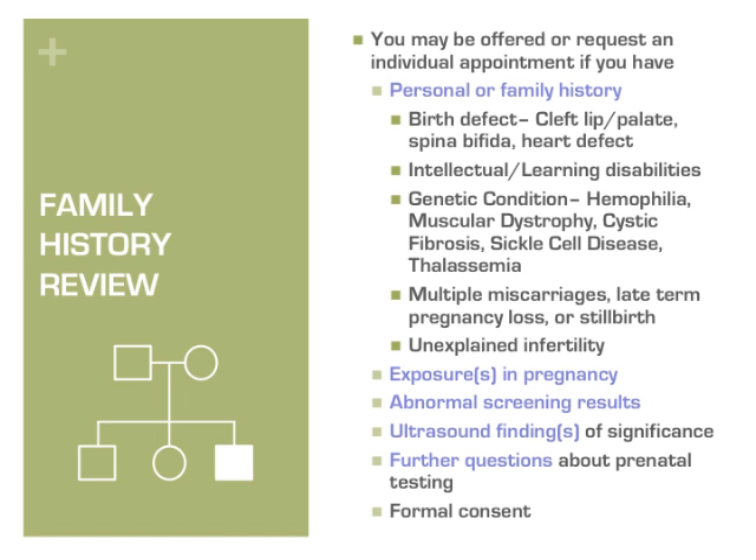You will meet privately with a genetic counselor to review your results or family history and discuss any relevant history, additional testing, or reproductive options available to you. She may also help facilitate decision-making if you're having difficulty. Before meeting with a genetic counselor, it is recommended that you ask your family about any relatives who may have any of the previously mentioned conditions. A history form is available on the Walter Reed Prenatal Genetic Testing and Counseling webpage.